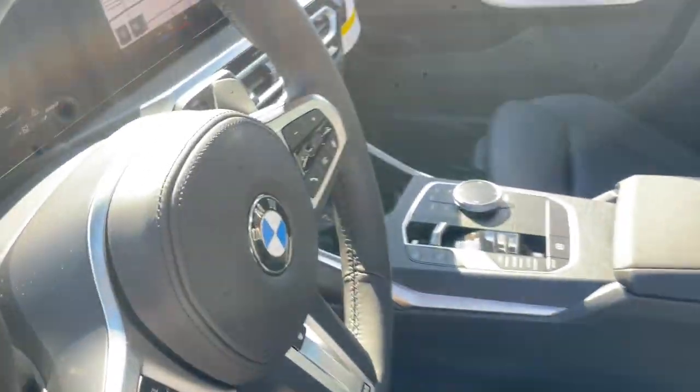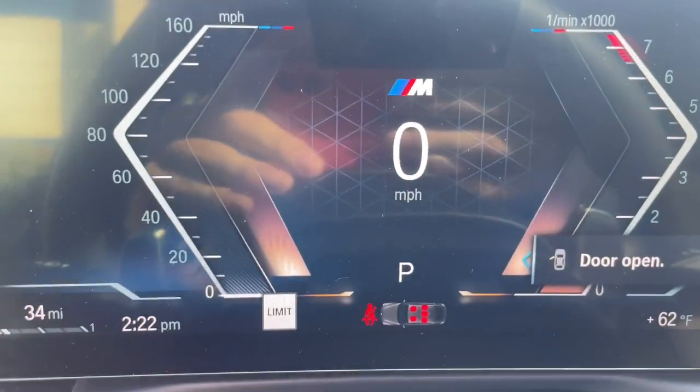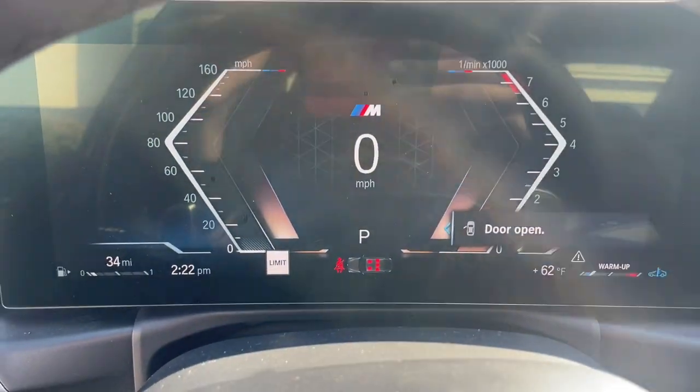Navigation system, lane-keeping assist, backup camera, heated mirrors, woodgrain interior trim.